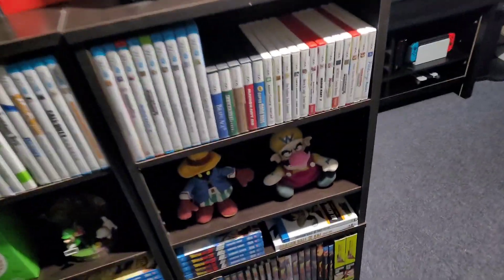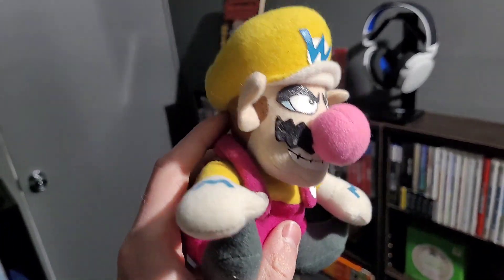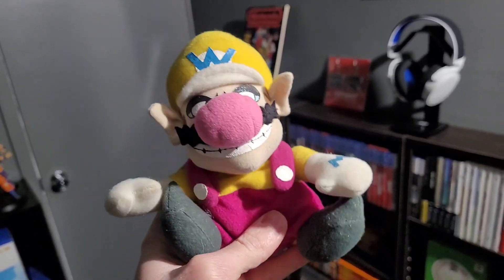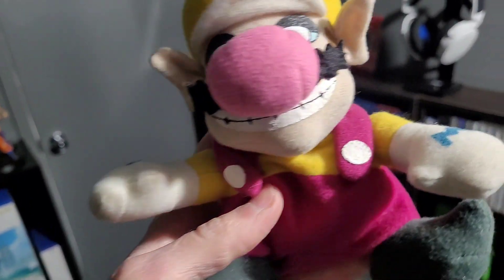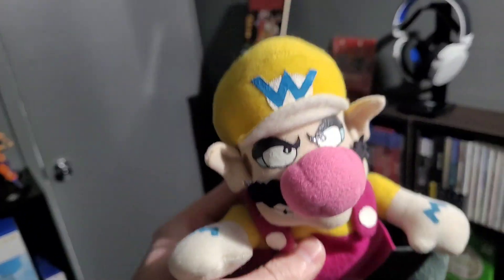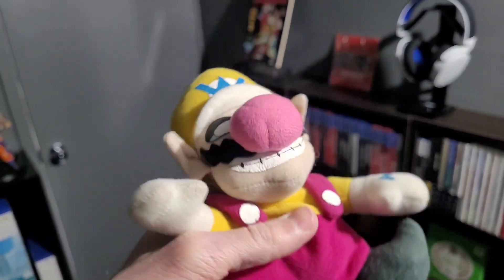Two more plushes to go. I got a Wario plush — he's got beans in him so he'll sit nicely on a shelf. I've got to clean this one up a bit, it's a little dirty, so I'll probably hand wash him and see how that turns out. I'm a bit scared, but I think it'll be worth it because his gloves are a little brown. I believe this was an N64 era one — the tag is cut off so I'm not 100% sure, but from what I can see on eBay, he's probably 20-plus years old by now, but in really good shape overall.